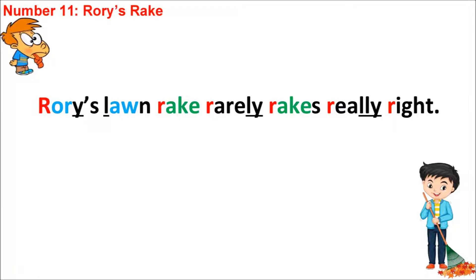We've also got the -ly ending sound: L-Y and L-L-Y, and also the Y in Rory. So we've got Rory, Rarely, Really — that ending sound is the same across three of the words. We've also got the long A vowel — AKE — this time with a consonant K: AKE in Rake and AKE in Rakes.